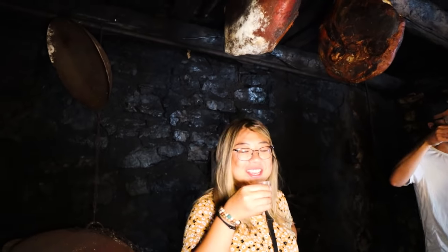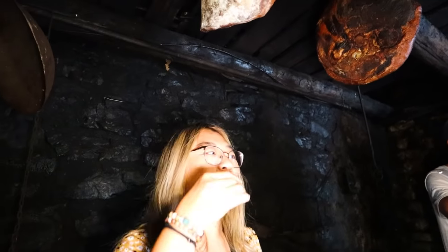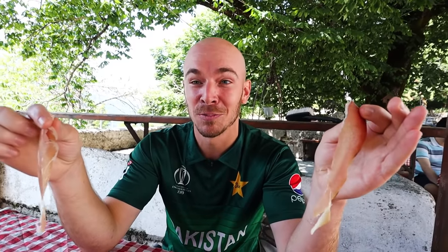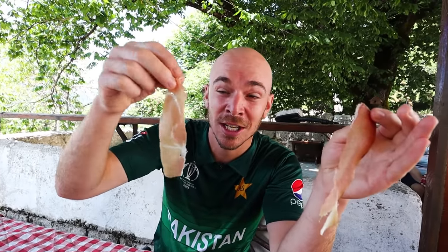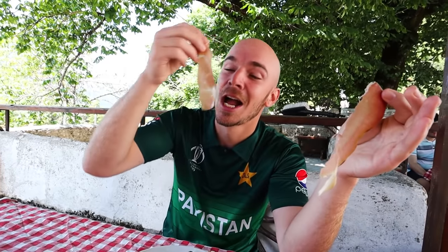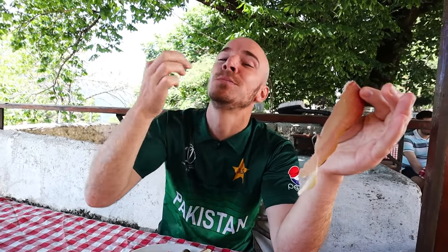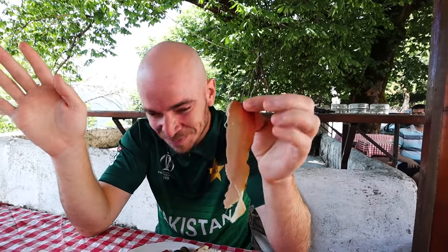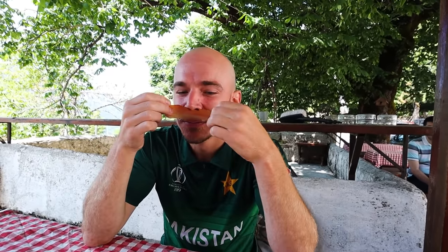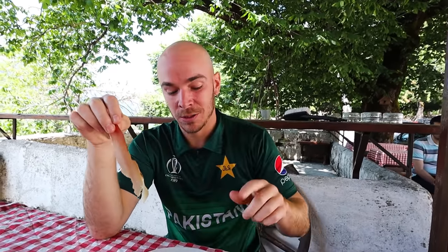We also had our morning shot of raki to start the day off right — breakfast of champions. Honestly guys, it smells so good, it smells like campfire. It's so good — salty and smoky. You also get the bread, olives, and cheese with it. Really, really good. That's the traditional Montenegro breakfast.